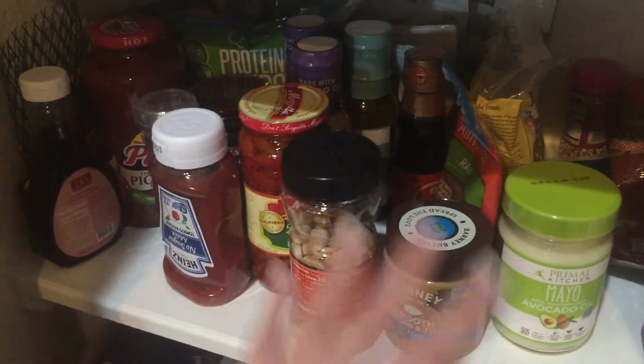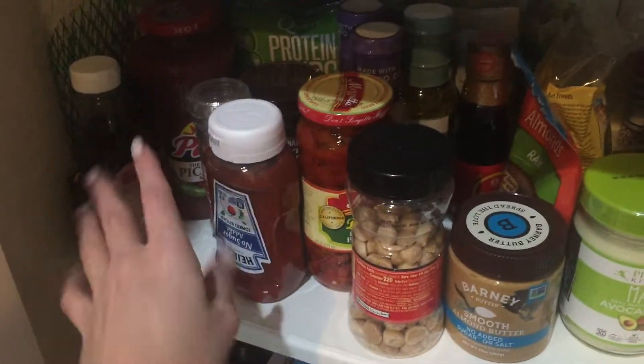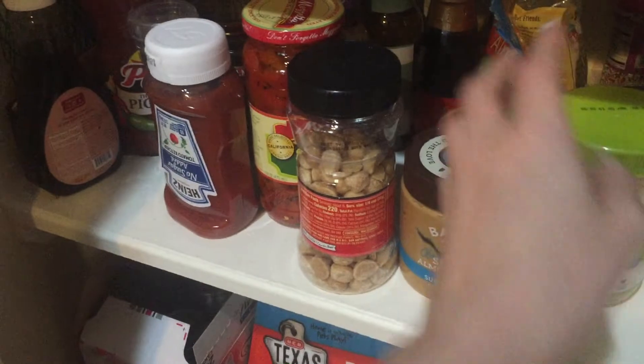Almond flour, Baker's chocolate, unsweetened coconut flakes, Swerve - and all the stuff I keep in the back for when I run out. Like the sugar-free ketchup, reduced sugar, no sugar added stuff. What is this - almond butter, Primal Kitchen Mayo because I don't do regular mayo, and some more coconut flour.